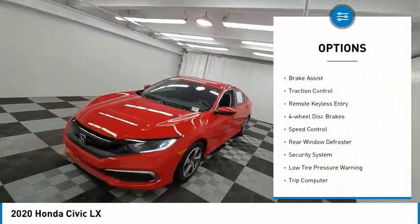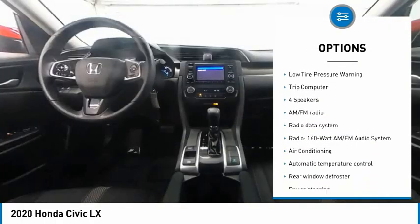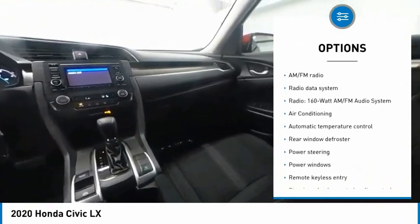Electronic stability control, brake assist, traction control, remote keyless entry, four-wheel disc brakes, speed control.